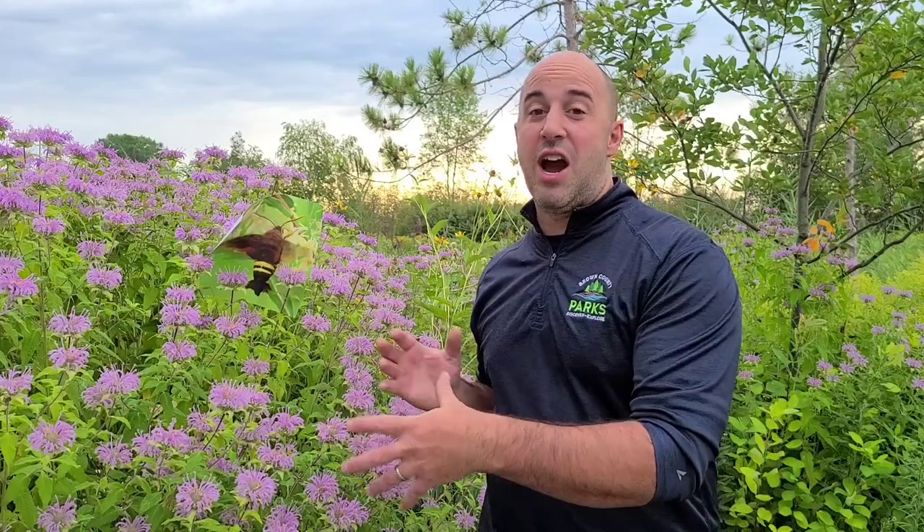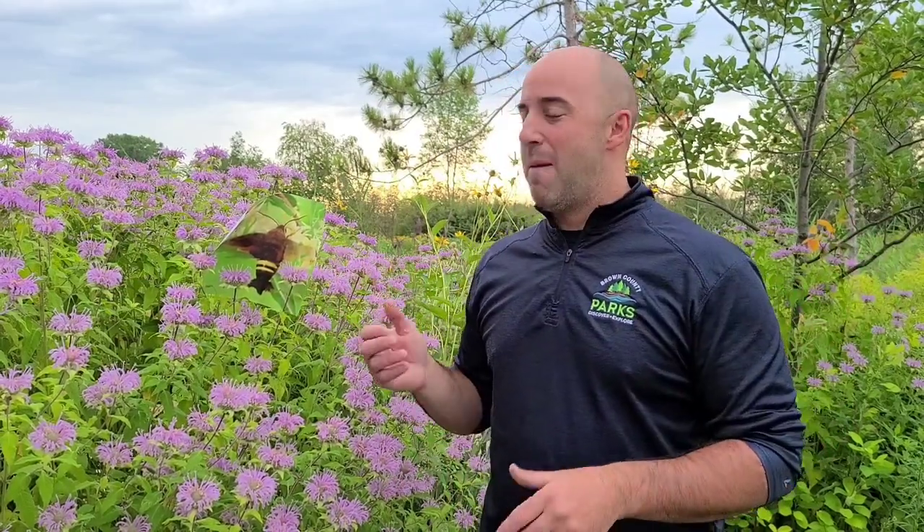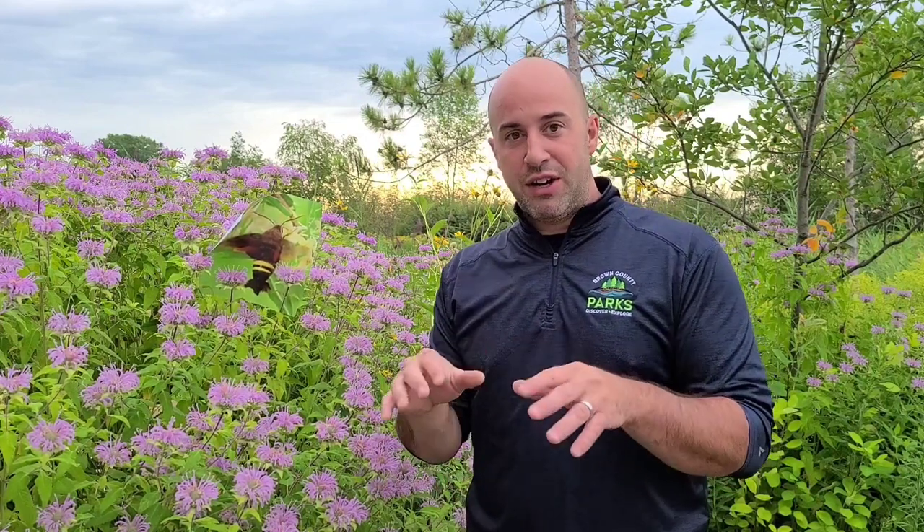I tried my best to have one in the shot — I've seen them at this patch quite a bit lately — but they don't cooperate. They move a lot. So I just printed a picture. For these hummingbird moths, they're really cool critters, about two inches long. The males have a flared-out tail resembling a hummingbird. To me they look like a flying lobster, so I nicknamed them flying lobsters.